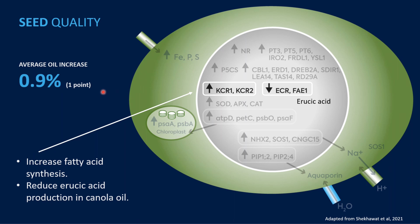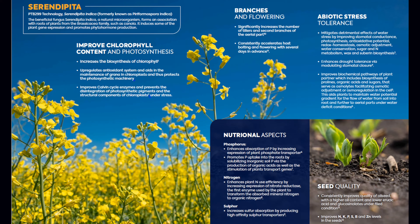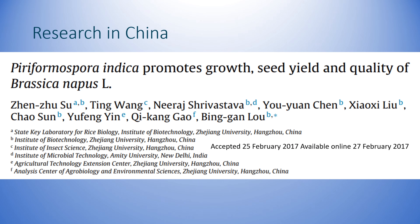For seed quality, proteins involved in fatty acids have been showing almost a one percent increase in oil content in canola when Serendipita indica is in the mix. The gene FAE is involved in the early stages of erucic acid production — Serendipita indica down-regulates it, which helps the folks in the genetic process of developing canola varieties reduce erucic acid. Through that whole process we get excess branching and bigger yields.